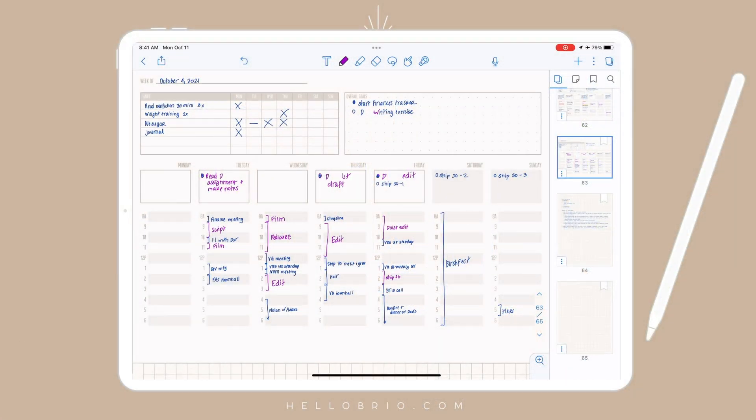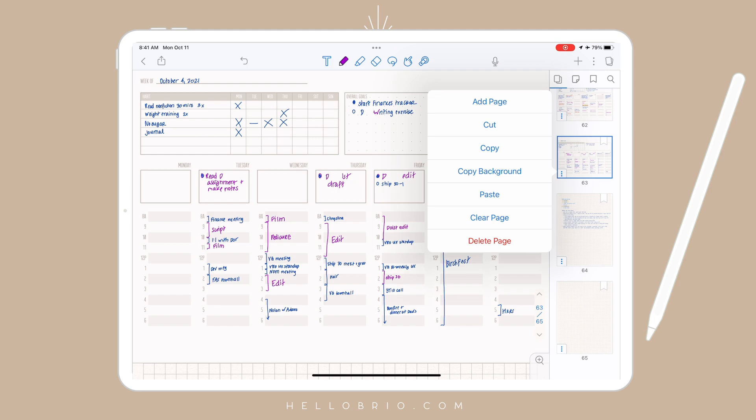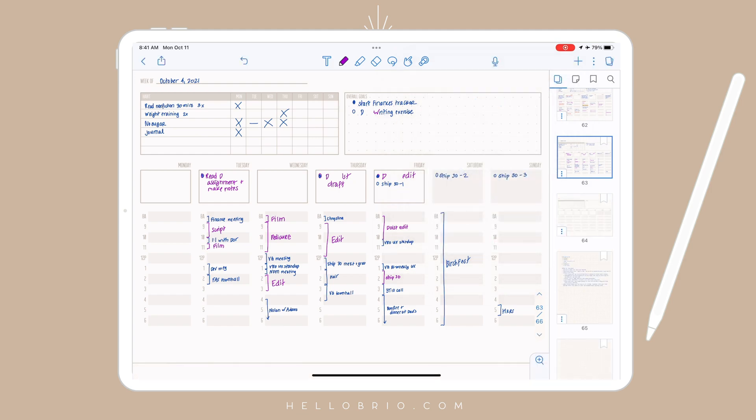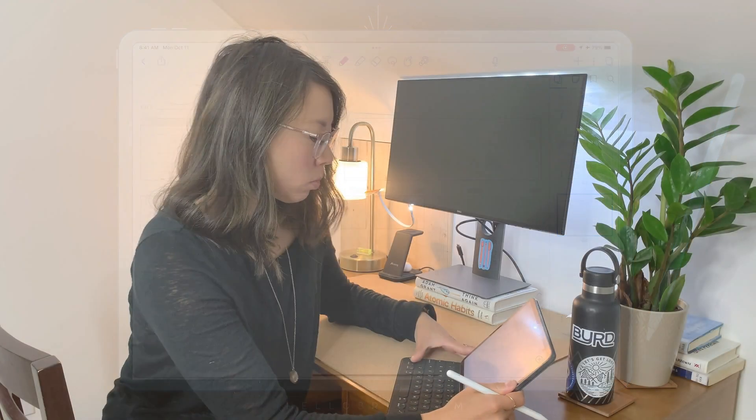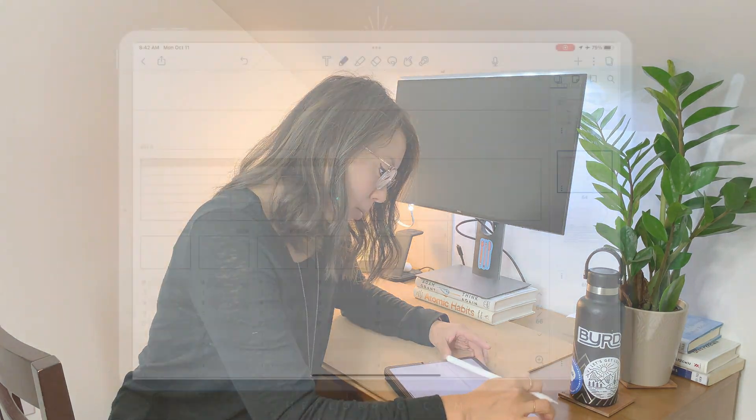What I do here in Notability is choose the next layout that I want to use — this happens to be the same layout I used last week. I'll hit these three little dots, hit 'copy background,' then hit the three dots again and hit 'paste,' and you'll see it pulls in the next week. In here I'll switch over to my boring dark blue color.